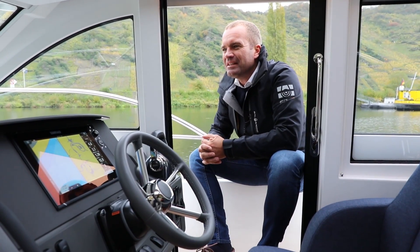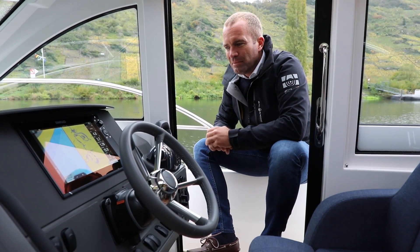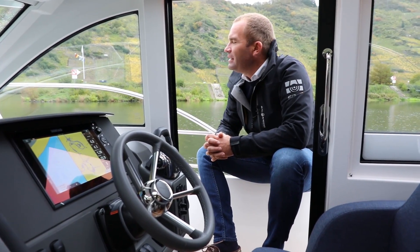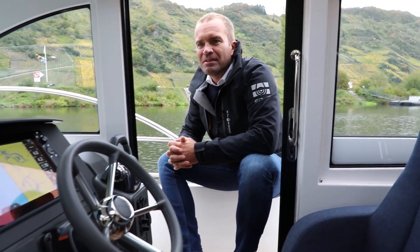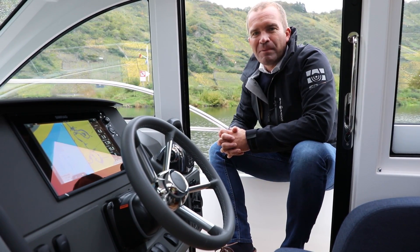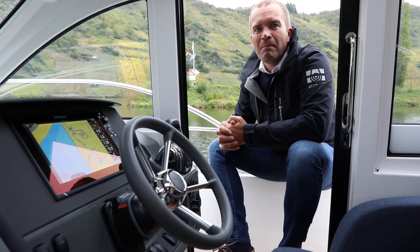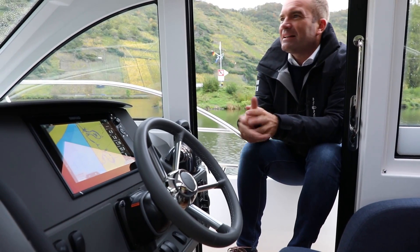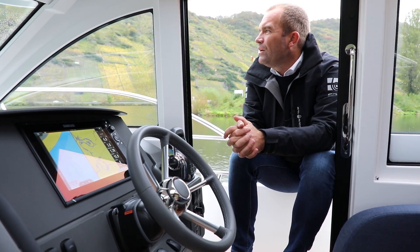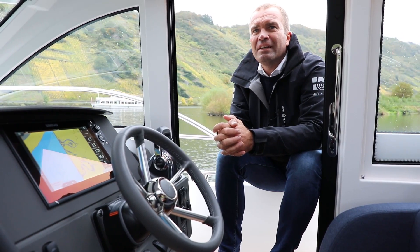Grundsätzlich hat sich nicht viel bei der 305 geändert. Dafür steht ja auch Nimbus – für sehr kontinuierliche Produkte, die nicht jedes Jahr einem Modellwechsel oder Facelift unterliegen. Dementsprechend haben wir etwas länger gebraucht, um ein neues Video zu machen, weil wir dachten, das alte ist ja so gut. Nichtsdestotrotz werden die Videos immer mehr geschaut, und es macht keinen Sinn, ein Video online zu haben, das irgendwie drei oder vier Jahre alt ist. Und dementsprechend haben wir uns entschlossen, einfach ein neues zu machen und vor allem die Änderungen im Schiff zu zeigen.